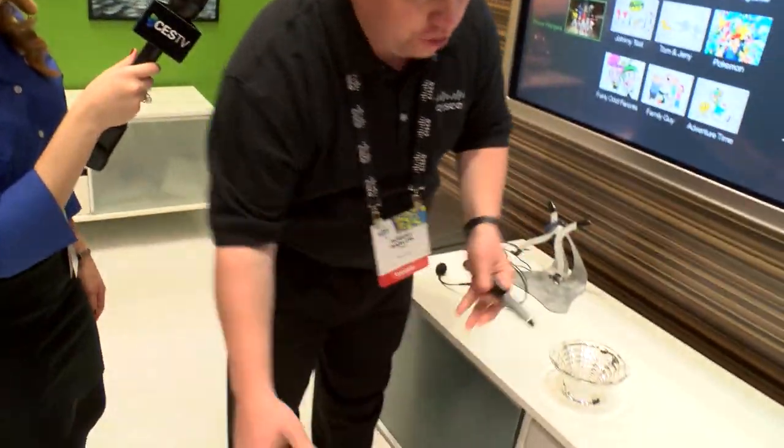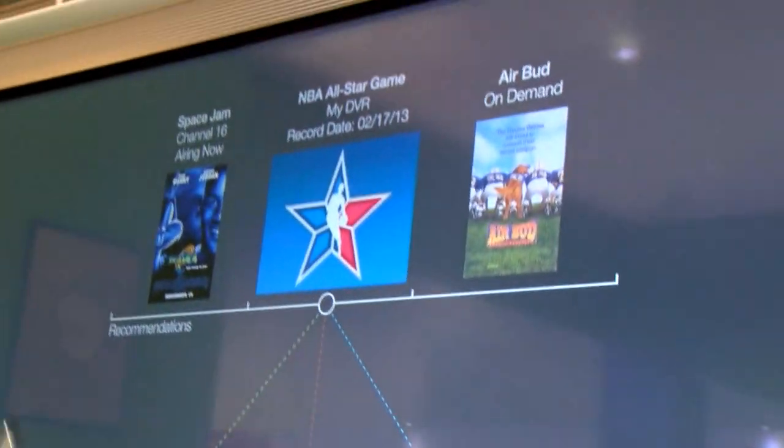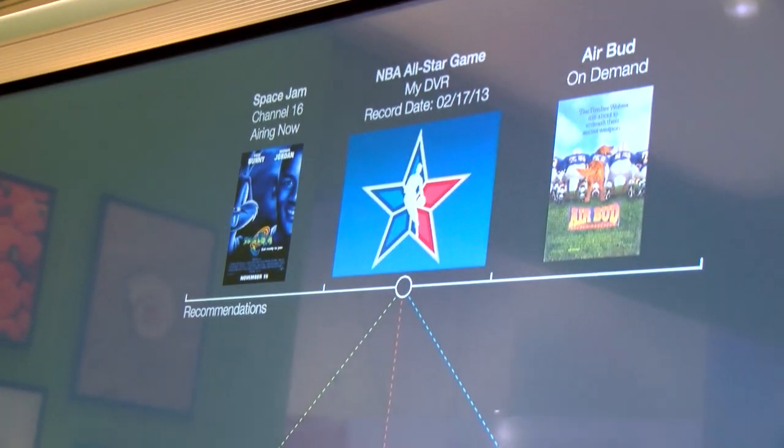Basketballs today can have these embedded sensors that are about the size of a grain of rice. So when you introduce a basketball into the room, you see that the network picks up that there's a connected object, thus changing the recommendation through some content that, for example, the NBA might offer.